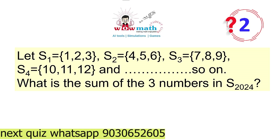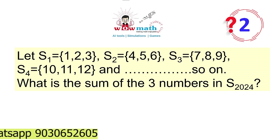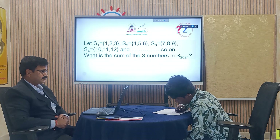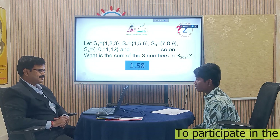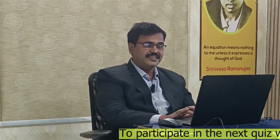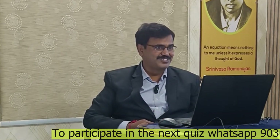Hari Keshav, are you ready for your second question? Second question is on the screen. S1 has the set {1, 2, 3}, S2 has the set {4, 5, 6}, S3 has the set {7, 8, 9}. Like this pattern, what is the sum of the three elements in S2024? The answer is 18,213. You are correct. Congratulations!